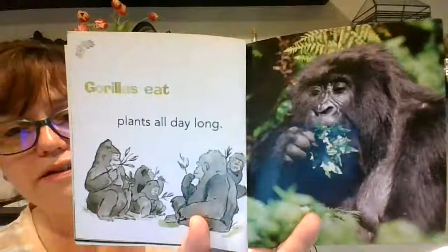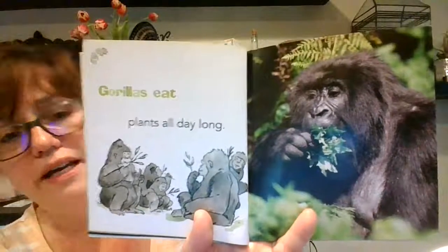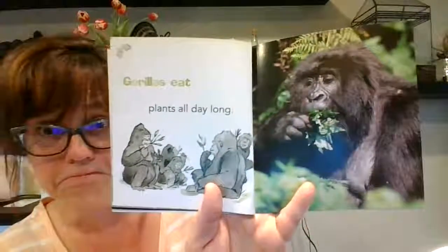Gorillas live in the forest. Gorillas eat plants all day long. All day.